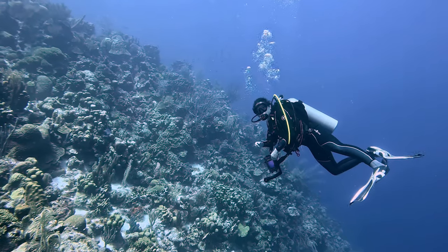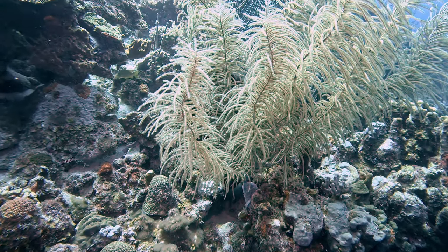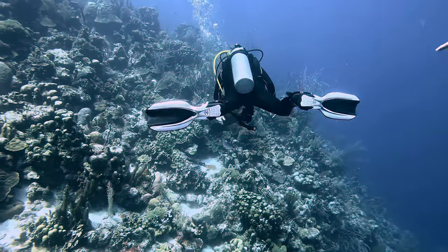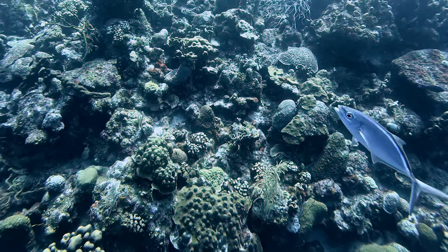Not long into our dive, we realized we had company. A young, opportunistic bar jack tagged along our tour of the reef, occasionally darting out from under the safety of our shadows to catch an easy meal.